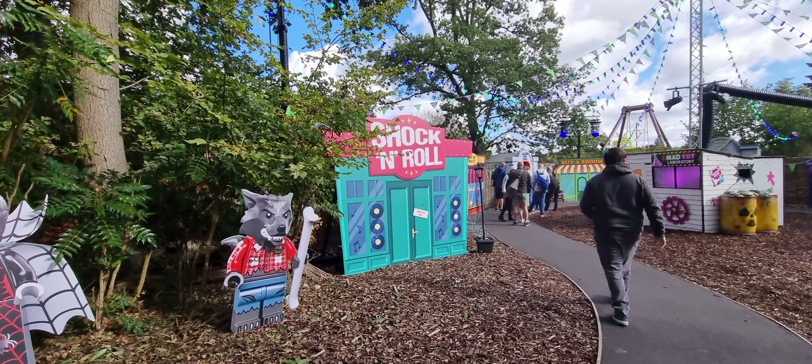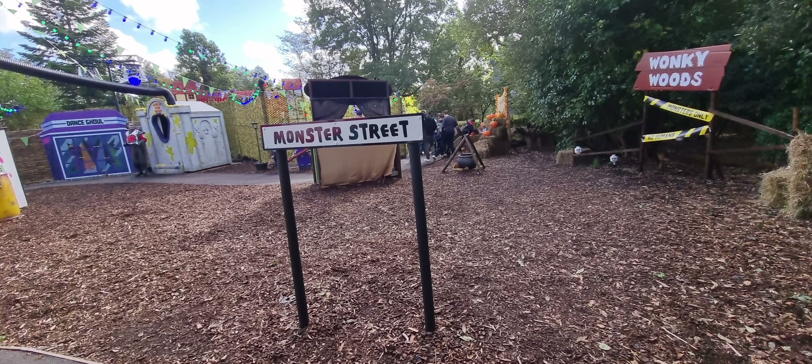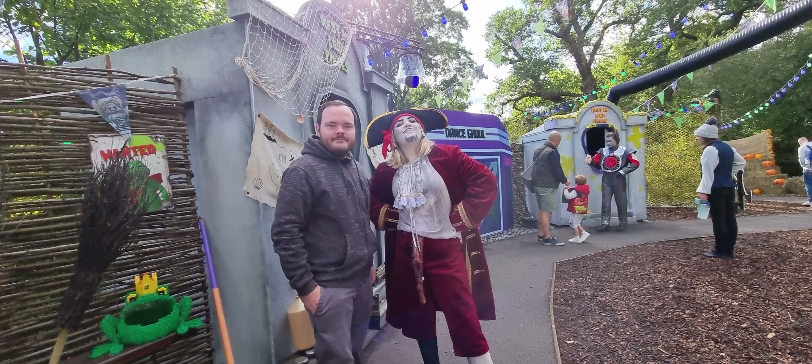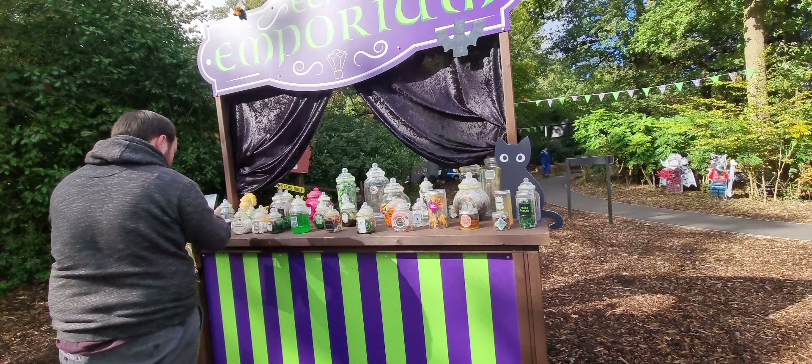Here you can see us going through the free trick-or-treat maze. This was really, really good. Thank you Legoland for putting on a free maze — we really enjoyed this. And the performers' reactions were really amazing.